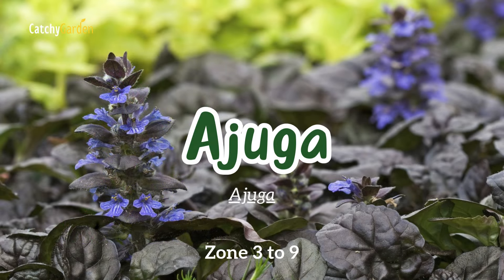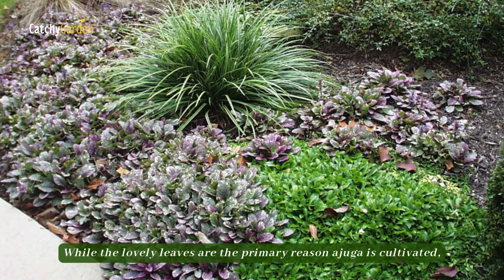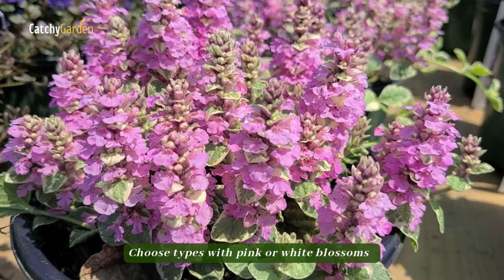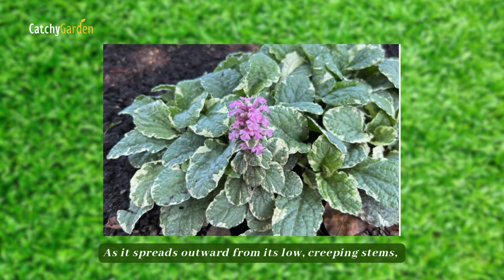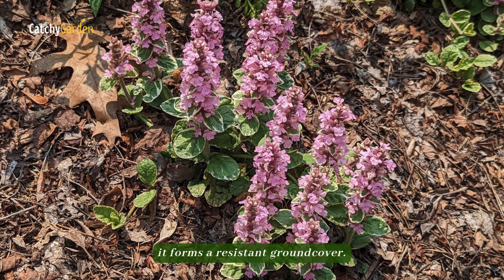Number fourteen: ajuga. While the lovely leaves are the primary reason ajuga is cultivated, the plant's blue spring blossoms are a nice bonus. Choose types with pink or white blossoms and dark purple or variegated leaves. As it spreads outward from its low, creeping stems, it forms a resilient ground cover.